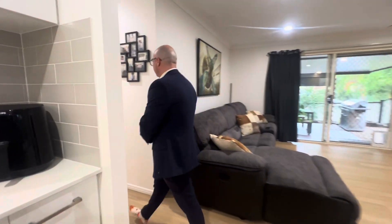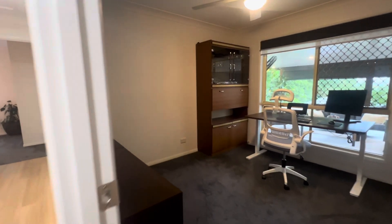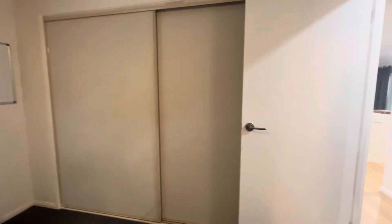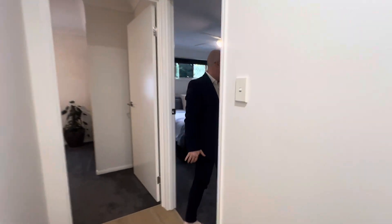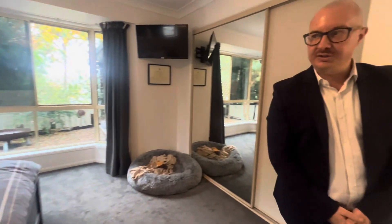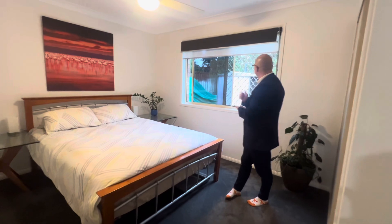Down the hall we've got three bedrooms, all with built-in robes and blinds — double-layer blinds with blockout and privacy options. Into the master bedroom, it's really spacious with air-conditioning, a lovely bay window, a nice big wardrobe, and beautiful plush carpet underfoot. Security screens are also fitted throughout.